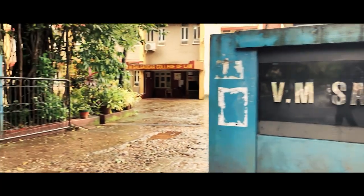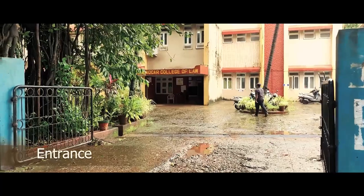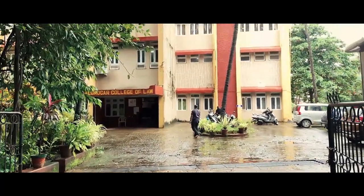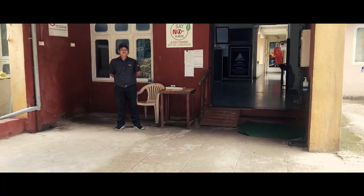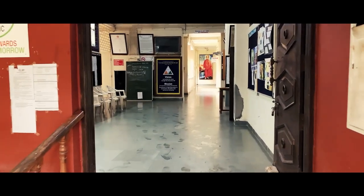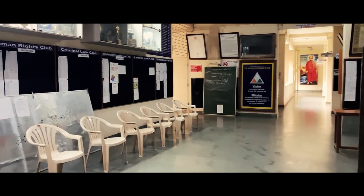Welcome to the M. Saugankar College of Law, one of India's pioneering legal institutes. This is the main entrance which opens up into the corridor of the ground floor. From here, one can access classrooms number one to four as well as the staircase that takes you to the first floor.